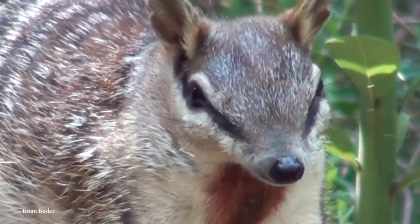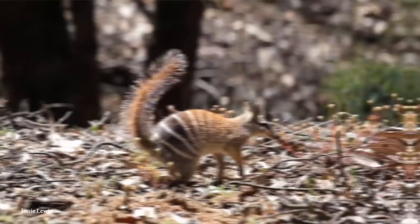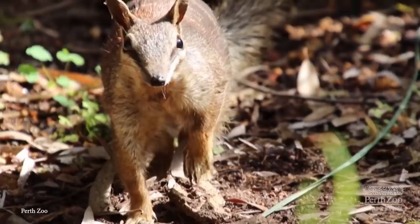Their fur can be a variety of colors from light gray to reddish brown, but they'll always have a black stripe along the top of their heads and white stripes running across their bodies. To reach termites in their mounds, numbats have long, spindly tongues coated with particularly sticky saliva that picks up insects on contact, which is then scraped clean against the firm ridges within their mouths.